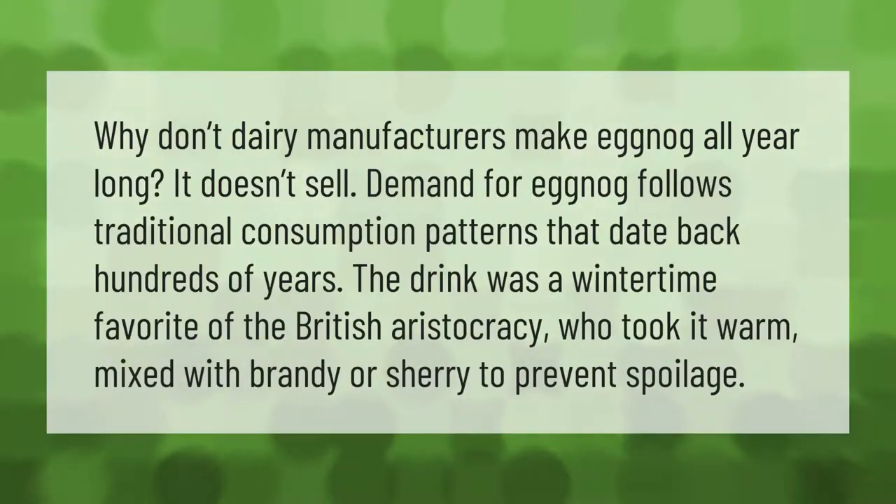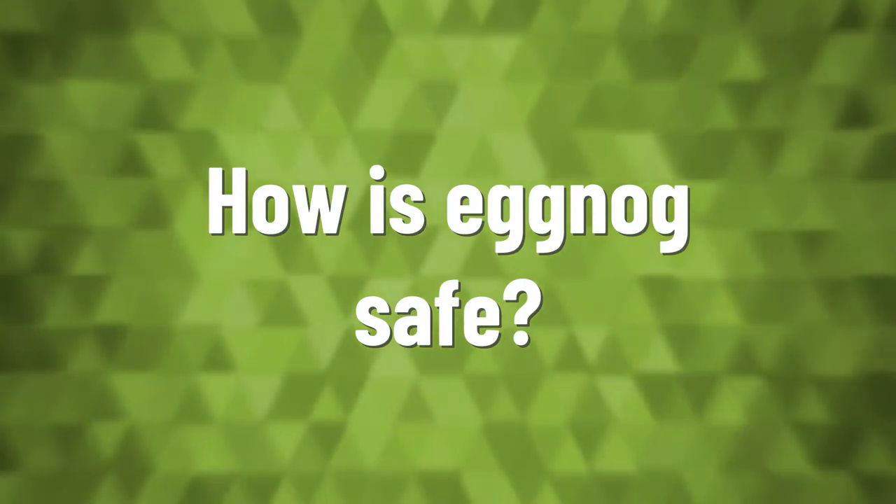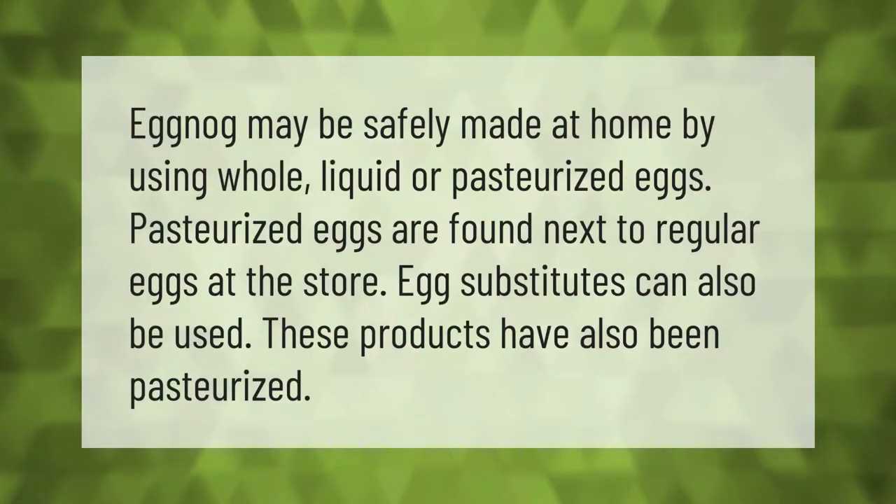Why don't dairy manufacturers make eggnog all year long? It doesn't sell. Demand for eggnog follows traditional consumption patterns that date back hundreds of years. The drink was a wintertime favorite of the British aristocracy, who took it warm, mixed with brandy or sherry to prevent spoilage.